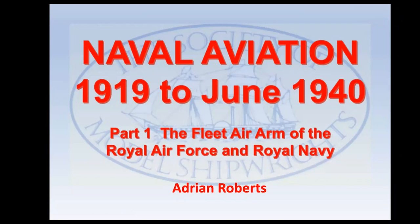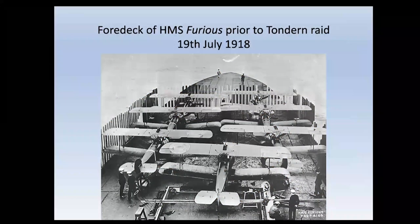I am particularly indebted to the book 'Dawn of Carrier Strike' by David Hobbs, formerly Commander Royal Navy, Fleet Air Arm pilot, and later curator of the Fleet Air Arm Museum. Anyone who has read the book will note that I use some of his examples. My own interests encompass aviation as well as maritime subjects, and I have more practical experience of the former.